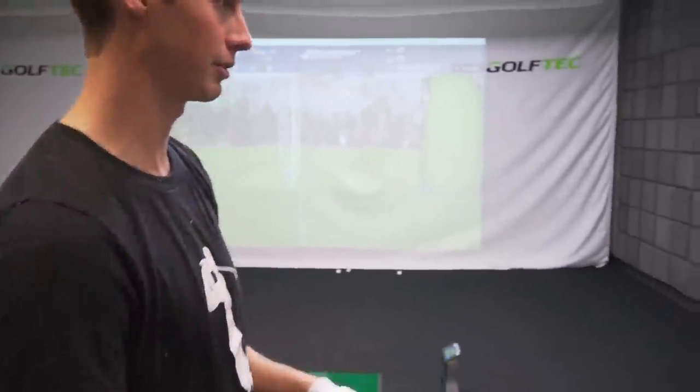Look at this. They have every single club, every brand of club you can imagine. We're going to start with Mizuno and TaylorMade and see what the vibe is on those clubs and just see what happens.